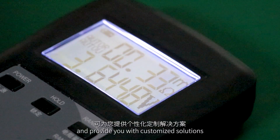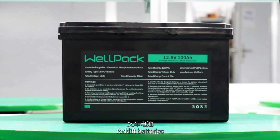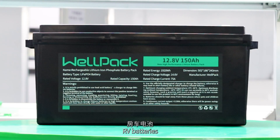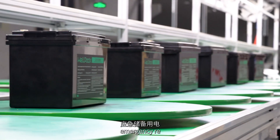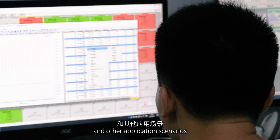We provide you with customized solutions. Suitable for motorcycle batteries, forklift batteries, RV batteries, marine batteries, emergency power, solar base stations, and other application scenarios.